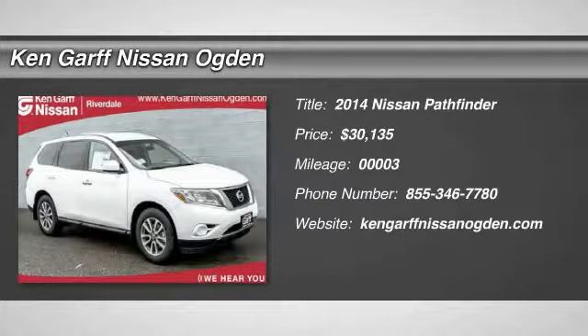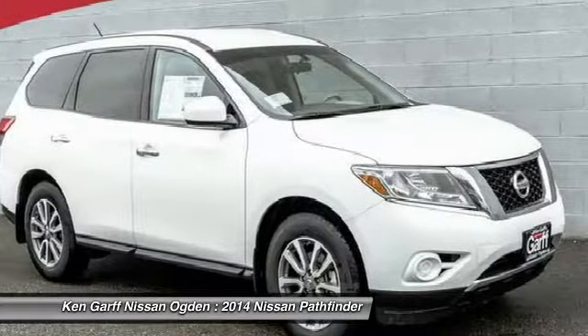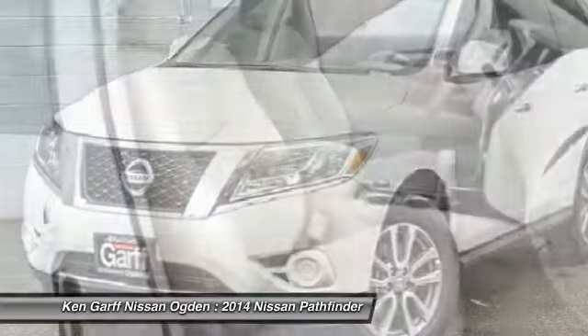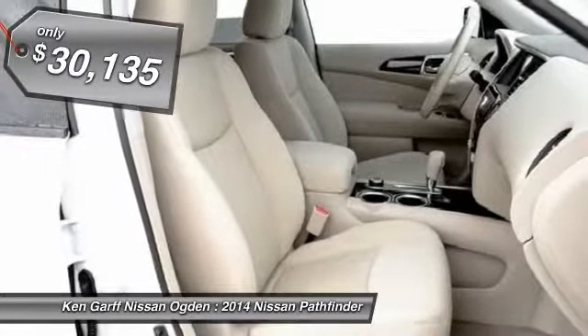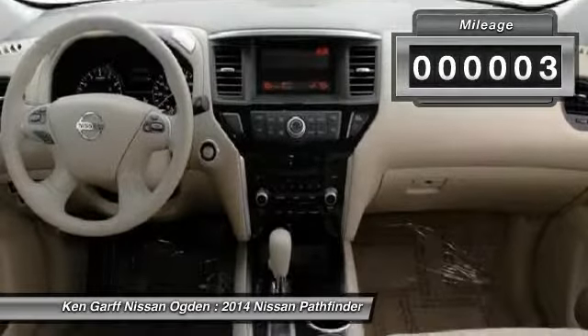The 2014 Pathfinder. The Pathfinder has a premium interior with three rows of seating for up to seven passengers, as well as versatile seating and cargo configurations. This SUV appeals to both truck lovers and car lovers and is priced below $35,000. This vehicle has less than 100 miles.